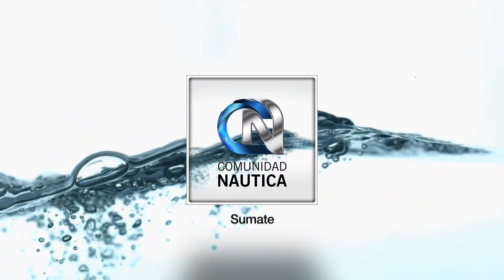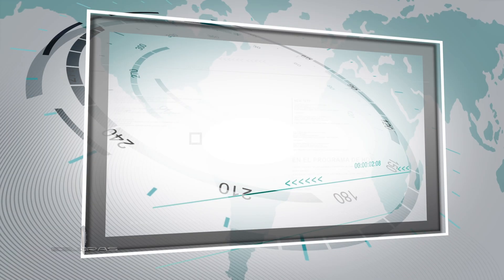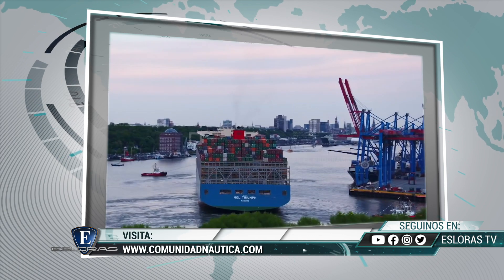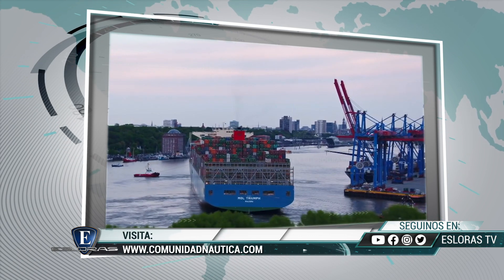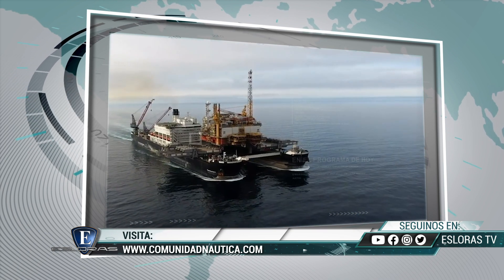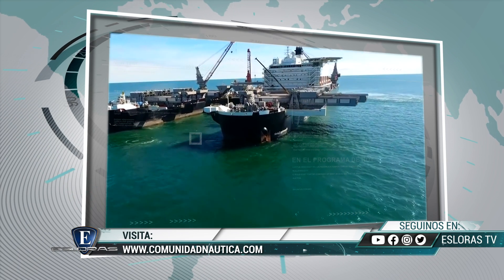ComunidadNautica.com: sumate, sé parte de este mundo. Seguinos en nuestras redes sociales: Facebook, Instagram, Twitter y YouTube, o visita ComunidadNautica.com. Tras la pausa, el top 5 de las embarcaciones más grandes del mundo. Ya volvemos para seguir viendo barcos.